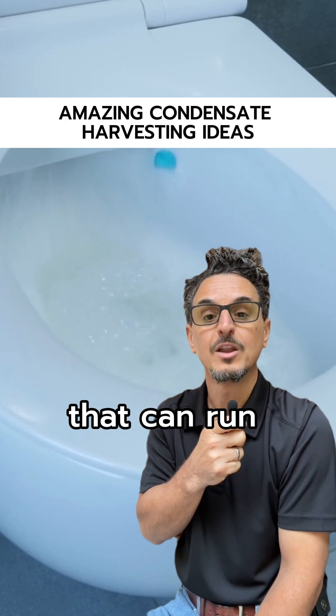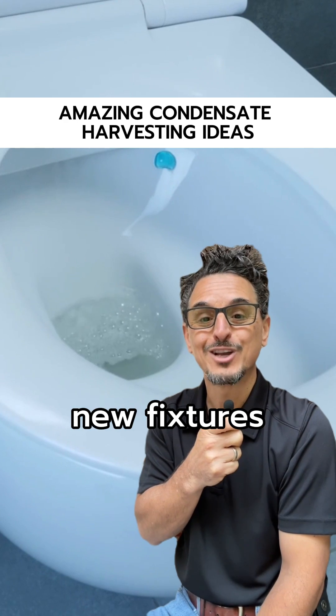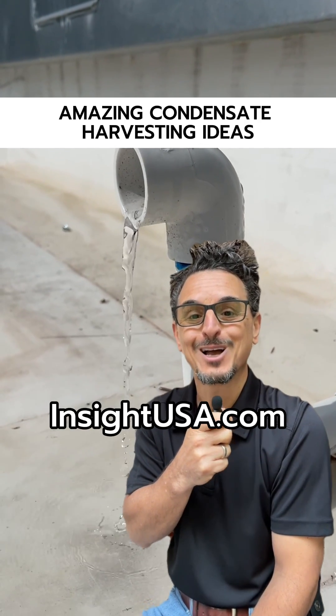Toilet flushing works well for facilities that can run non-potable supply lines to existing or new fixtures in a remodel. If you want to learn more, please check us out at insightusa.com.